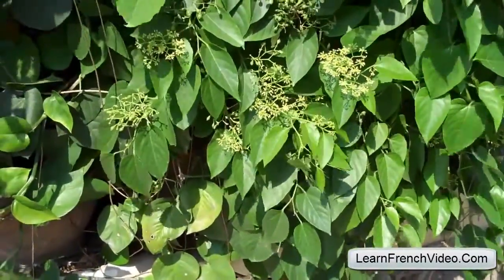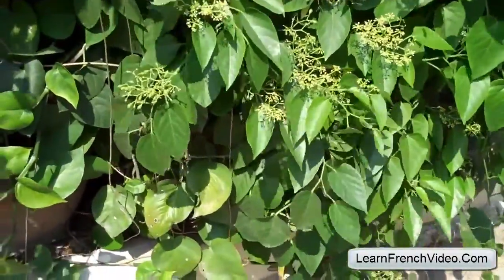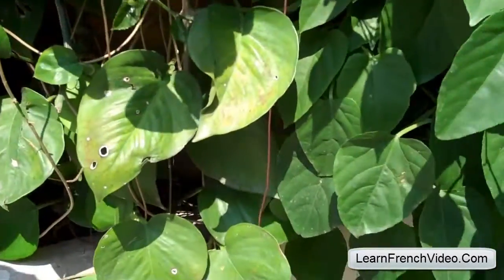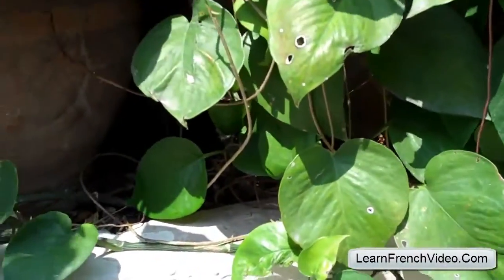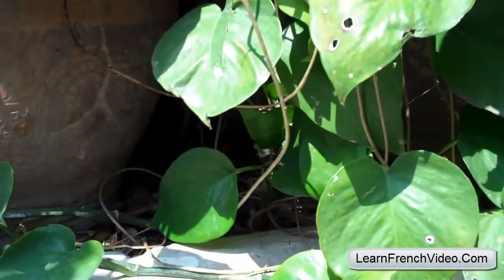Hey guys, this is David from LearnFrenchVideo.com. We have a situation today outside my house because there's a tiny little kitten who is hiding inside this hole here. And I really wanted it to come out because it's causing all sorts of cat dramas with the other cats.